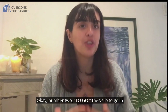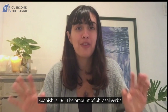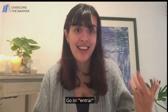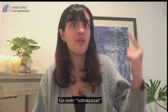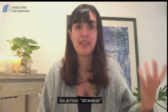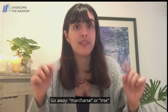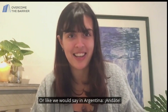Number two: to go. The verb to go in Spanish is ir. The amount of phrasal verbs with to go is incredible. Let's see how many of them you recognize in Spanish. Go in — entrar. Go out — salir. Go over — sobrepasar. Go up — subir. Go down — bajar. Go across — atravesar. Go away — marcharse or irse. But if you say it like a command, go away, you can say vete. Or like we would say in Argentina, andate.